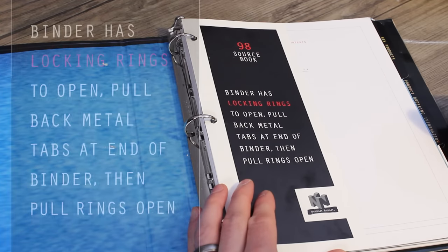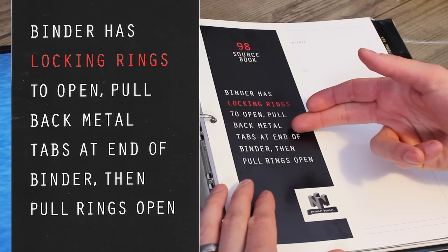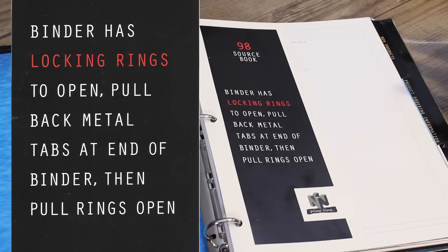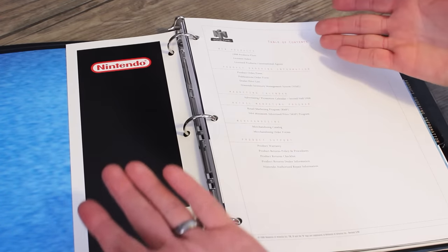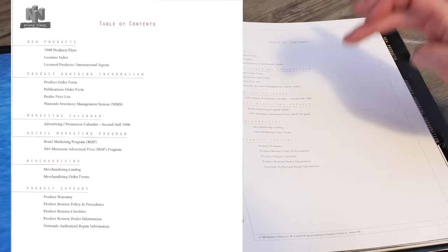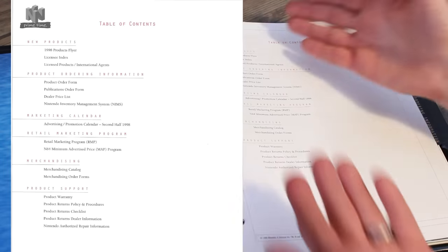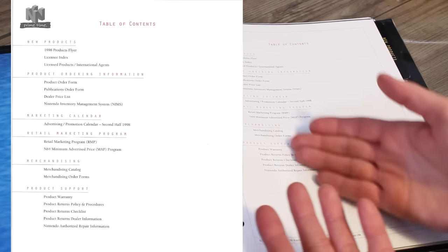All right, let's go ahead and dive into it. 98 Sourcebook — binder has locking rings to open, pull back metal tabs at end of binder, then pull rings open. So here we have the table of contents: new products, product ordering information, marketing calendar, retail marketing program, merchandising, product support, and subcategories within each.